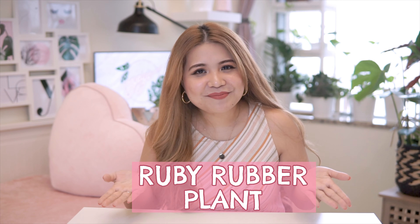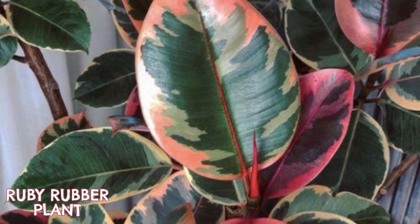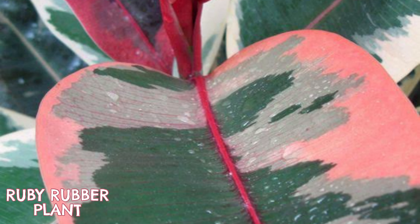And for the next plant, I wish I can get a Ruby Rubber Plant. It is included on my wish list kasi I love rubber plants and hindi sila mahirap alagaan. Actually, meron akong dalawang rubber plant dito sa bahay — ang isa is Burgundy at ang isa is Tineki Rubber Plant. And this plant, ang color ng plant na to is para siyang nagmula siya sa Tineki and then in-overlayan mo ng reddish pink na color. Ang ganda niya.